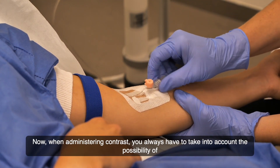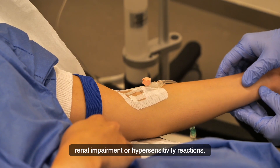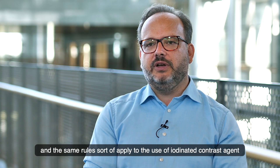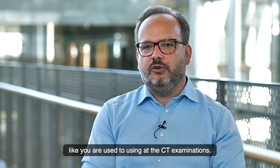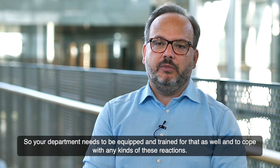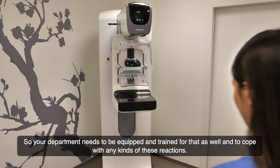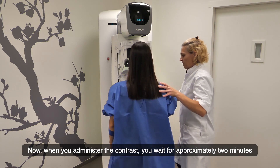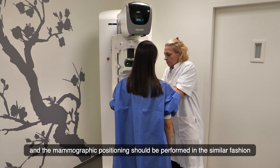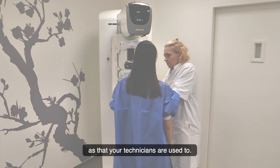When administering contrast, you always have to take into account the possibility of renal impairment or hypersensitivity reactions — the same rules apply to iodinated contrast agents as you are used to in CT examinations. Your department needs to be equipped and trained to cope with any of these reactions. When you administer the contrast, you wait approximately two minutes before performing mammographic positioning, which should be carried out in the same fashion your technicians are used to.